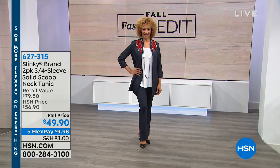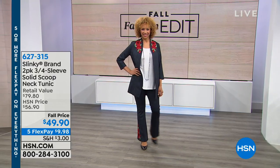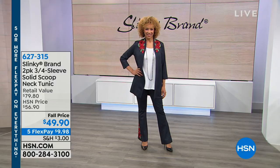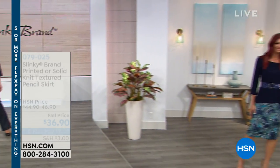It's a 12-months-out-of-the-year fabric, whether it's hot or cold or anything in between. Because it's not bulky, it's going to look great underneath any kind of longer-sleeved topper — a sweater knit duster, cardigan, blazer, or what have you. The item number for the tunics is 627-315.